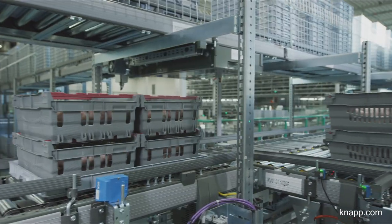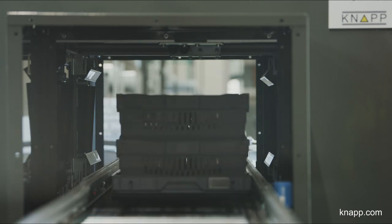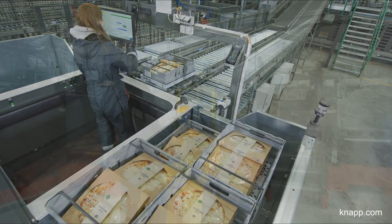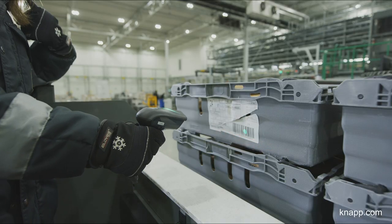For easy and error-free invoicing of articles that are sold per weight, the IV Scan Tunnel records the weight and the barcode of the articles. Mixed pallets are depalletized at a manual workstation. At these ergonomic pick-it-easy workstations, employees place the articles onto trays.